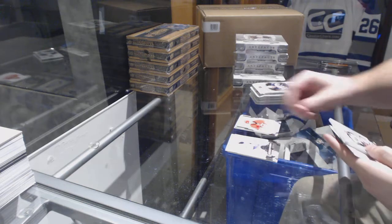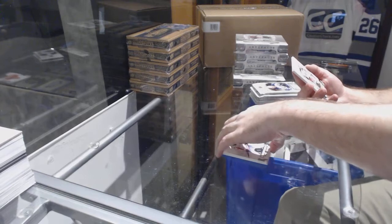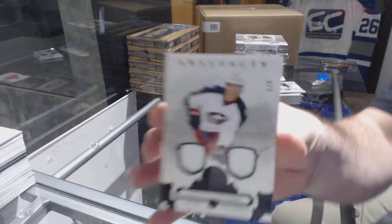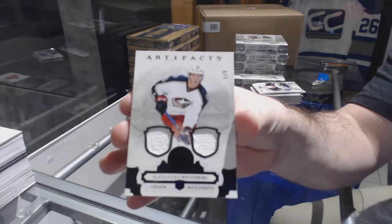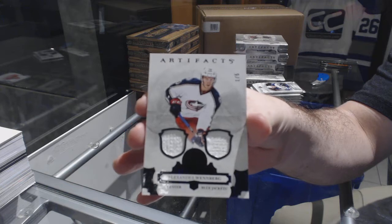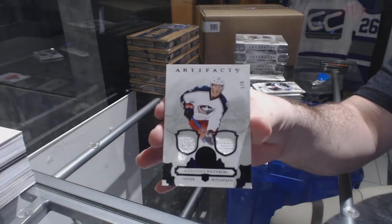Oh, that's a pretty one! We've got number one of five dual fight strap for the Blue Jackets — Alex Wenberg, one of five!